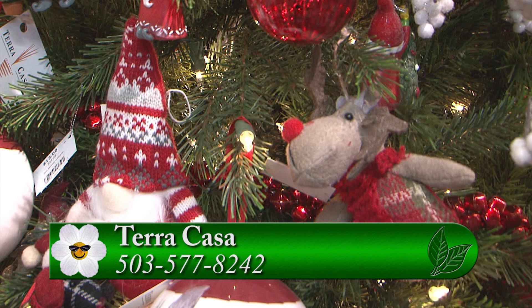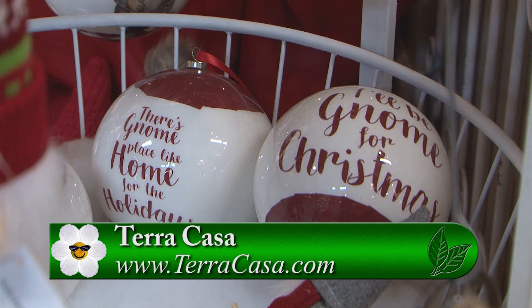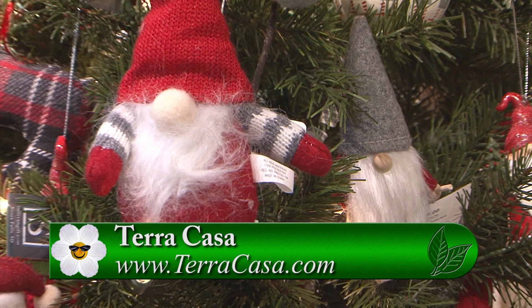There's always something to see at Terracost. If you go to GardenTime.tv next week, there will be another video with Diana and Judy talking about his and her gift ideas, so please tune in. Thank you so much Diana — happy holidays!